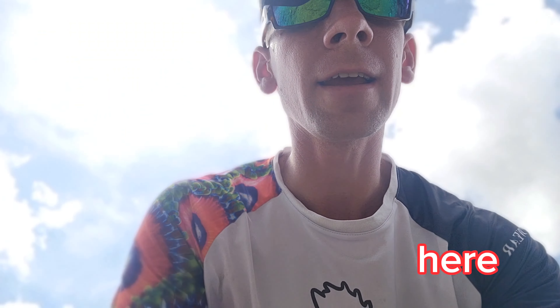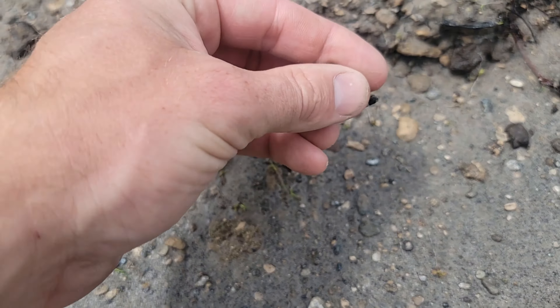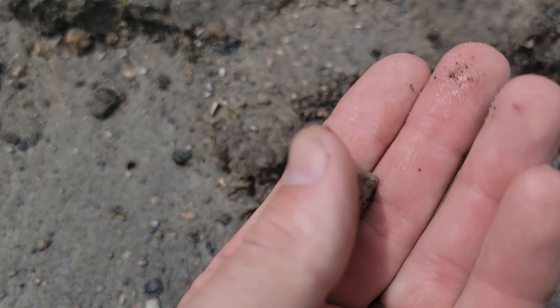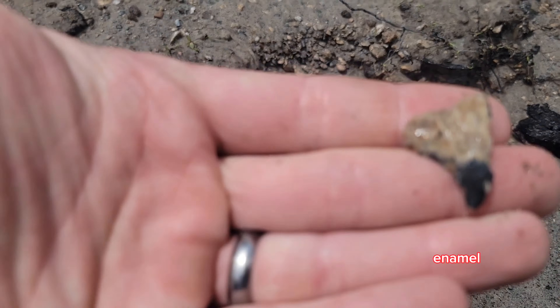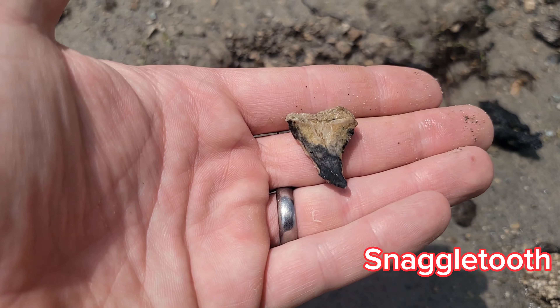Look at what I got right here. Kids have been walking up and down this beach over and over again and somehow they missed this. The enamel's pretty much gone on it. That's a good-sized snaggletooth.